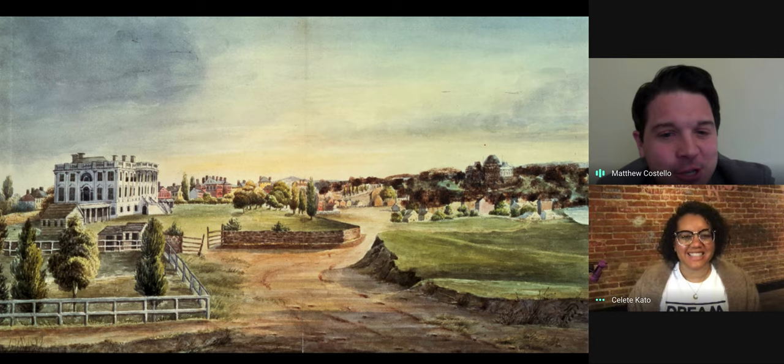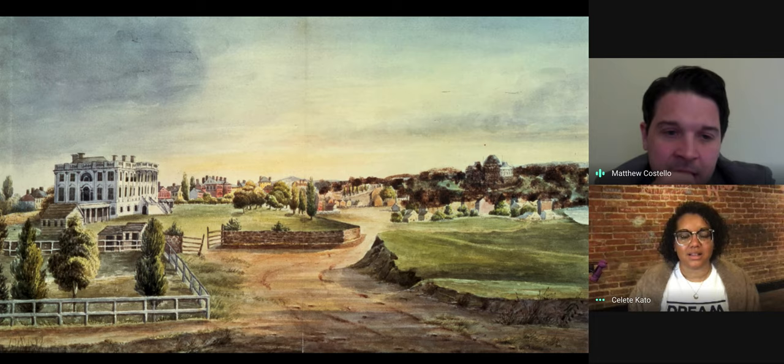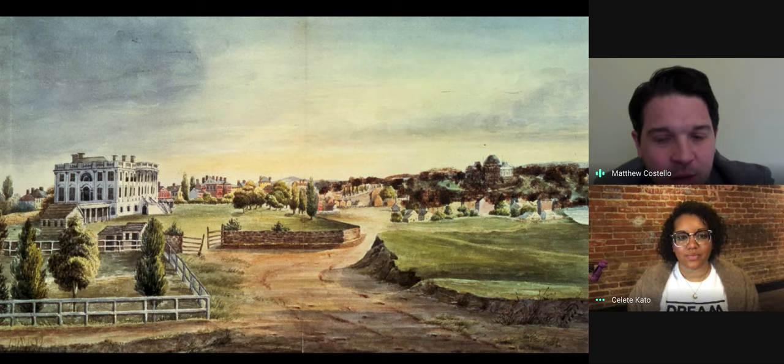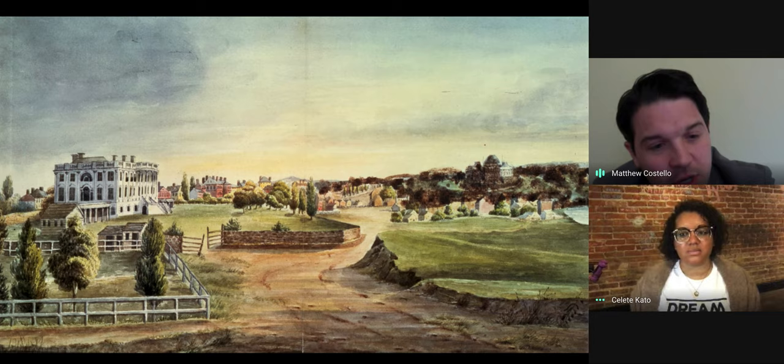You can see part of the ha-ha wall here — the stone wall on the south side — and part of the Tiber Creek at the far edge. The United States Capitol building is in the background. This is circa 1827. Washington, D.C. still wasn't very developed as a city. The president's house really stands out as this massive home made of sandstone, while the other buildings are mostly wood or brick, aside from the Capitol and the earliest iterations of the Treasury and executive office buildings.